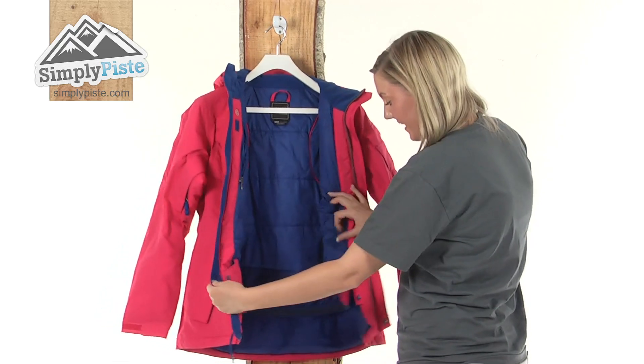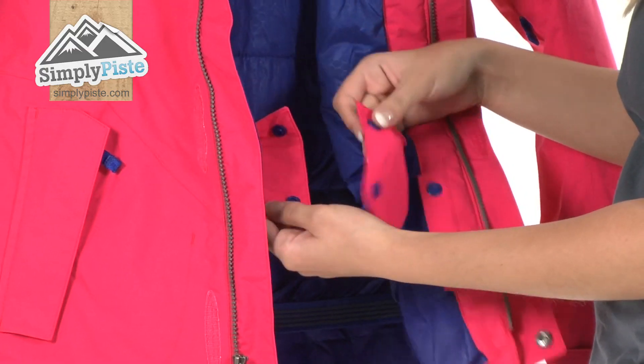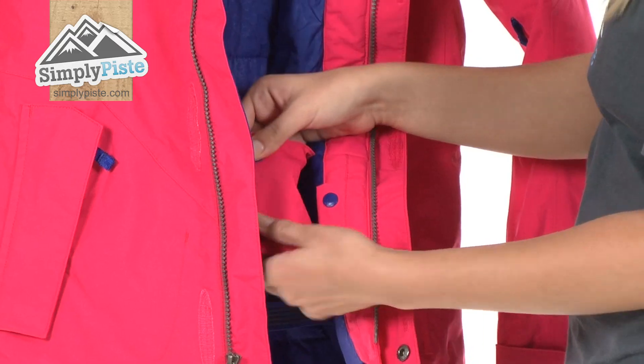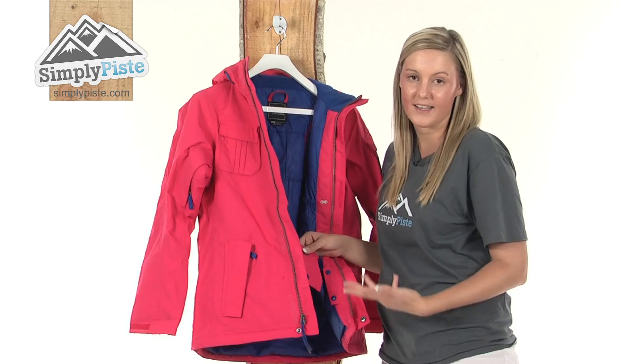Looking a little bit further down we have an incorporated snow skirt which has a really easy fastening system — just two poppers that you clip together. This will act as a barrier and stop any of that excess snow or wind from entering up inside the jacket.